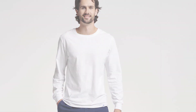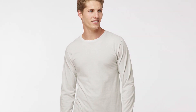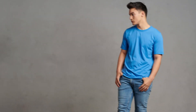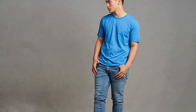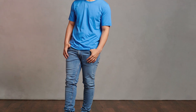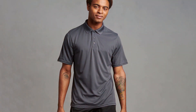Durability is also a key factor with this t-shirt. It is constructed to withstand rigorous washing cycles without losing its shape or functionality. The fabric's resilience ensures that it continues to perform over time, making it a reliable choice for regular use. Russell Athletic has also considered overall usability, incorporating a tag-free label and flat-seam construction to reduce chafing and enhance comfort. This thoughtful design makes the Dry Power Tee a standout choice for both everyday wear and active use.